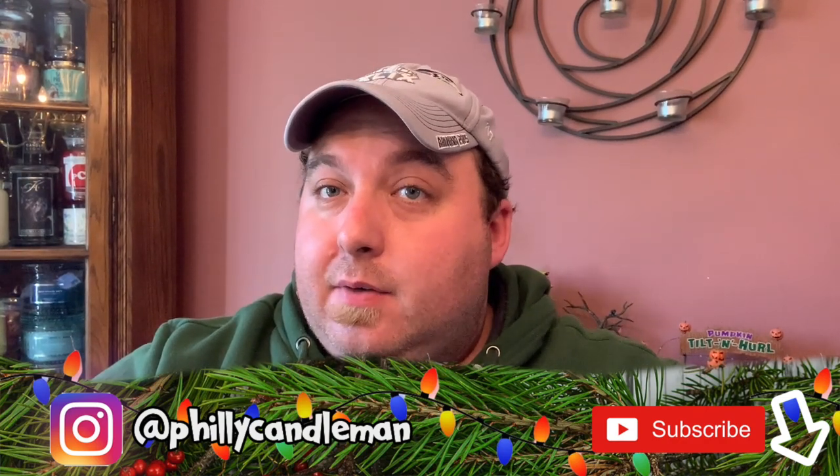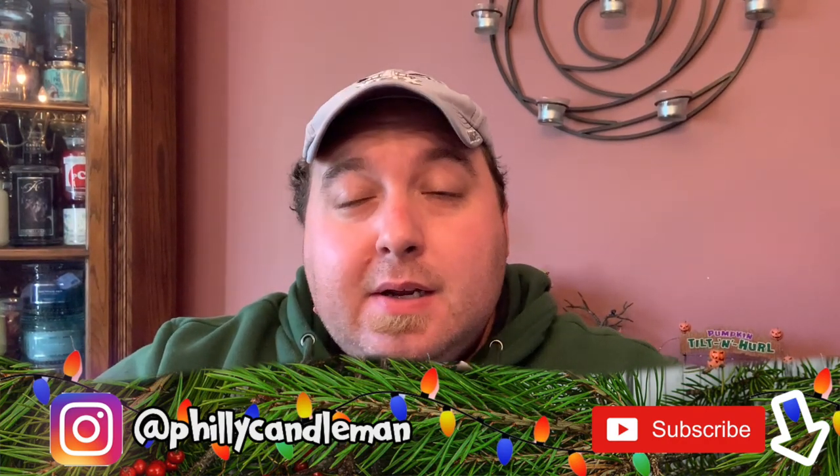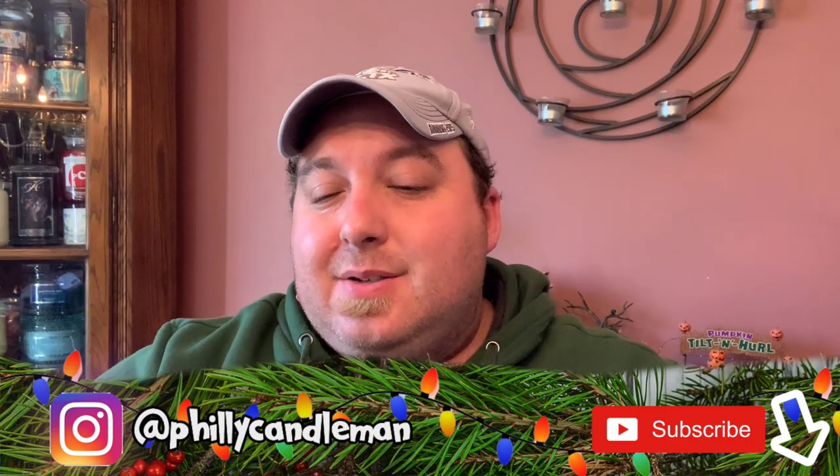Hey everyone, welcome back to my channel. For your first time watching, we're glad to have you here. If you're returning, welcome back. So today I have a Goose Creek haul — a large one of their new winter holiday fragrances. They're categorizing them by winter this year. There are six two-wick candles in the traditional jar format and two in the three-wick format.